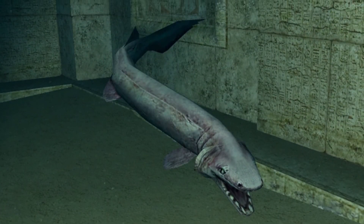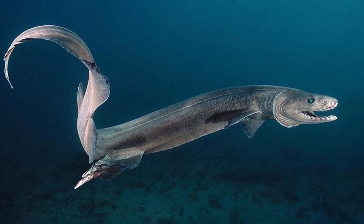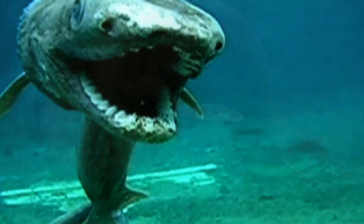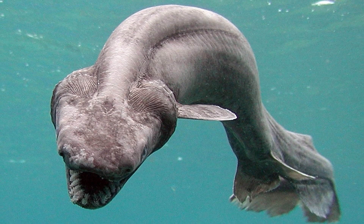There currently is not an estimate related to the total population of frilled sharks or whether their numbers are increasing or decreasing. This shark has a conservation status of least concern, but since so little is known about the species it is unclear how threatened they are. These sharks can be caught in fishing nets, which may have a greater impact on the population since they have such a long gestation period.